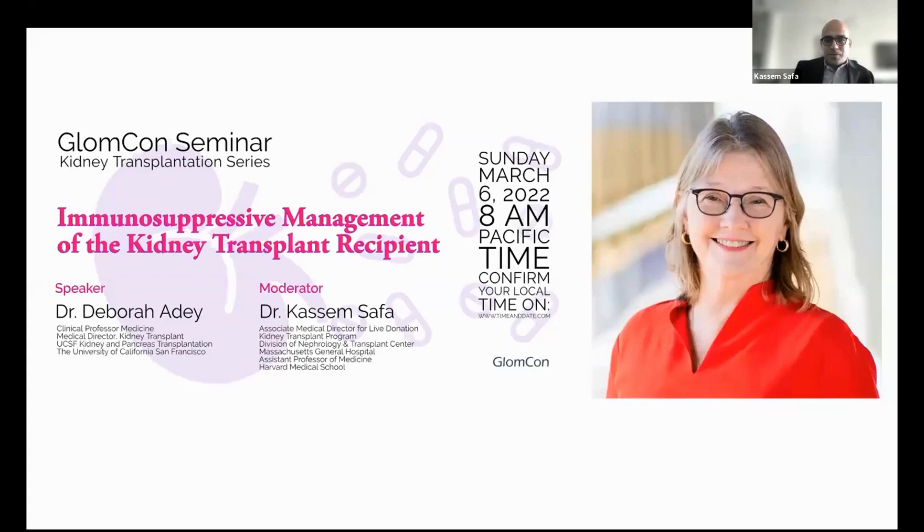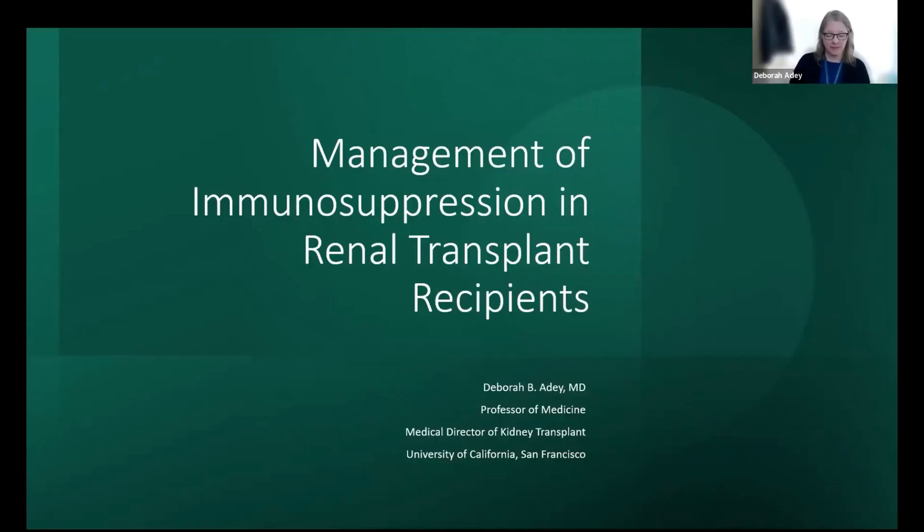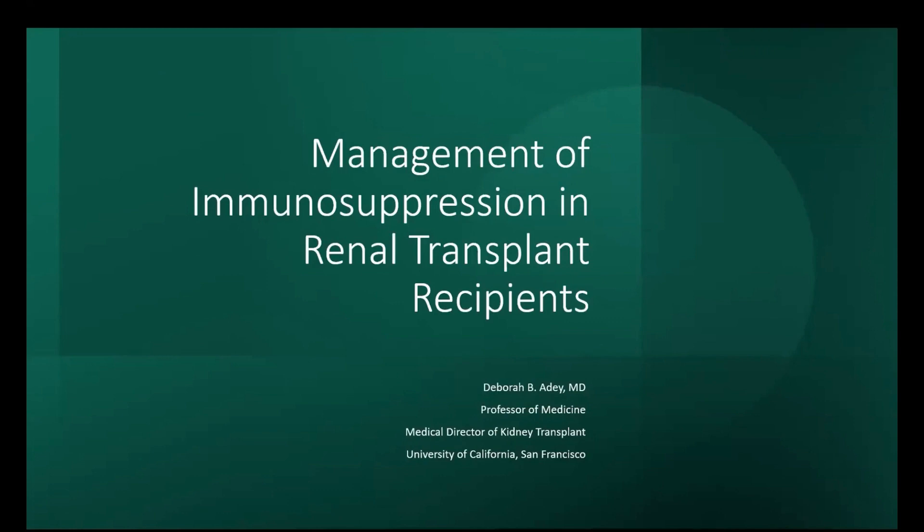It gives me great pleasure today to introduce Dr. Debra Eady, who will be talking about immunosuppressive management of kidney transplant recipients. Dr. Eady is a transplant nephrologist at UCSF, and she is happy to speak about the management of immunosuppression in renal transplant patients. She takes care of a few thousand patients and tries to do this collaboratively with referring nephrologists or internists.